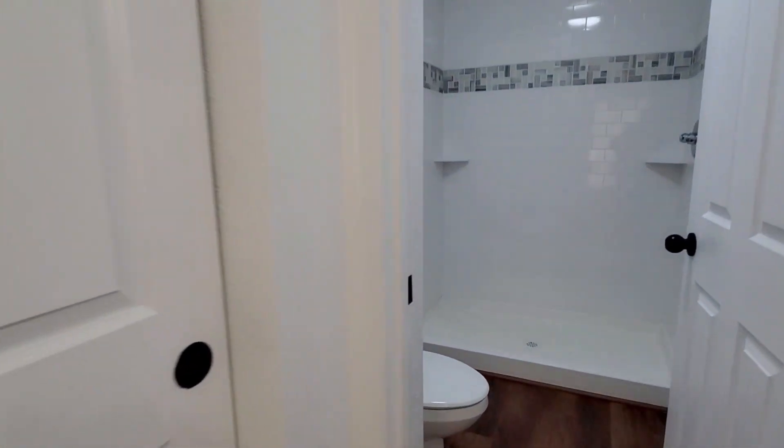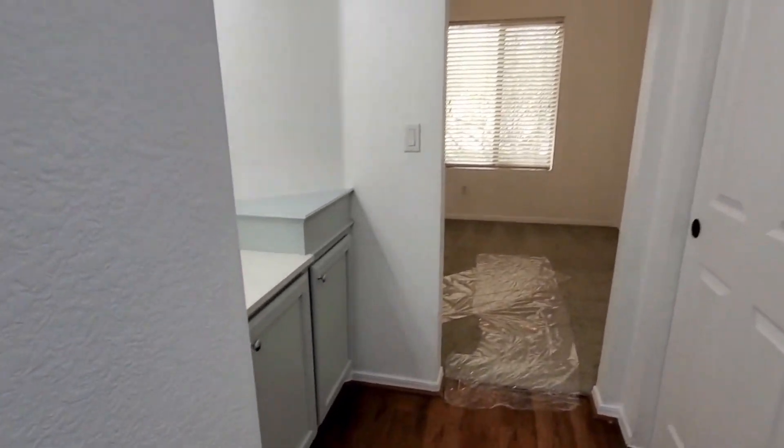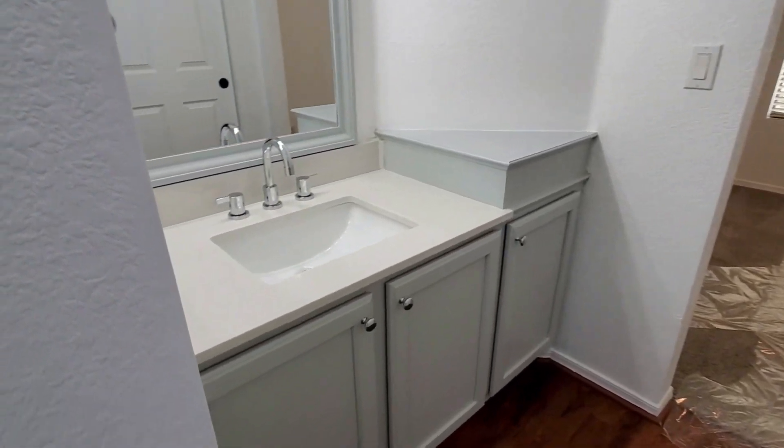The bathroom features a shower and toilet. You also have a separate sink area in front of the closet.